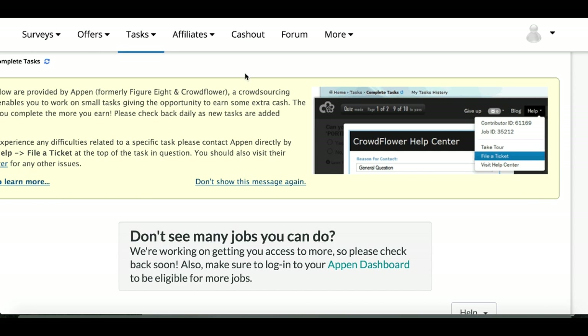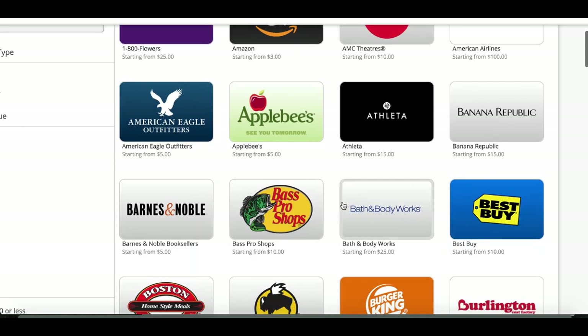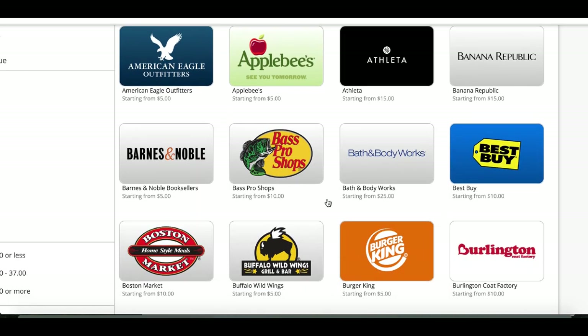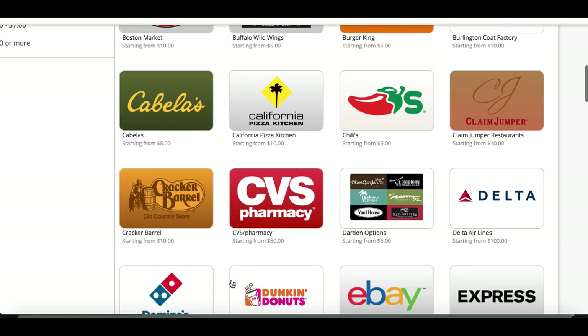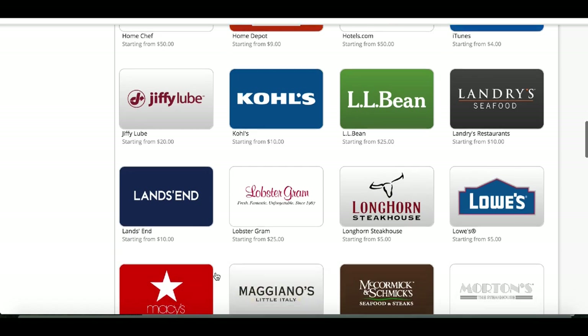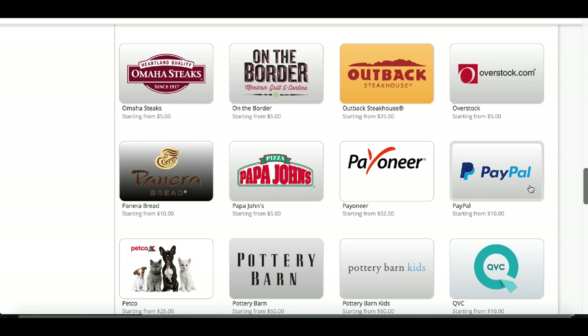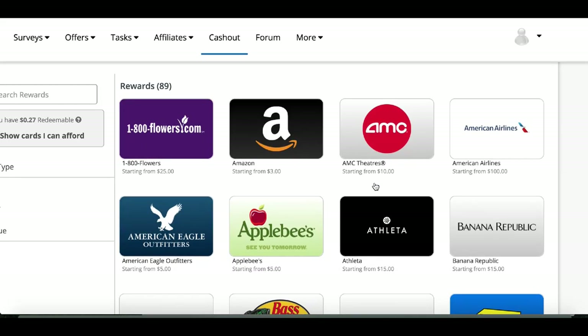Once you're ready to cash out, just click on 'Cash Out' at the top and check out all the rewards you can earn — Amazon gift cards, AMC Theaters, Best Buy, Bass Pro Shop, Bath and Body Works, your favorite restaurants and stores. You can also get PayPal payments sent directly to your PayPal account, or a Payoneer payment if you have Payoneer. So you can earn actual real cash just for completing simple tasks online.